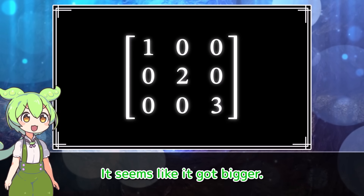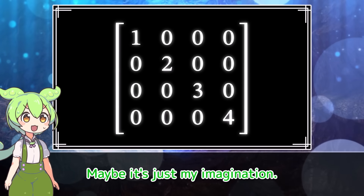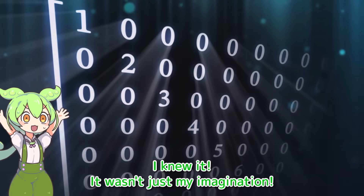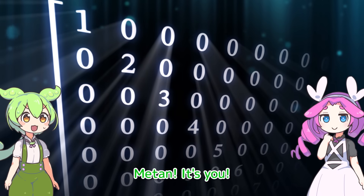It seems like it got bigger. Did it get bigger again? Maybe it's just my imagination. No, I knew it — it wasn't just my imagination. This is an infinite matrix. Matin, it's you.